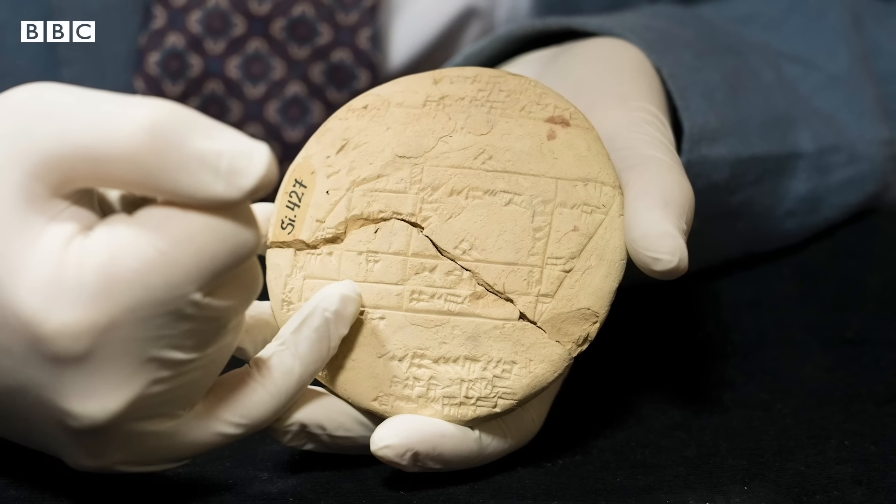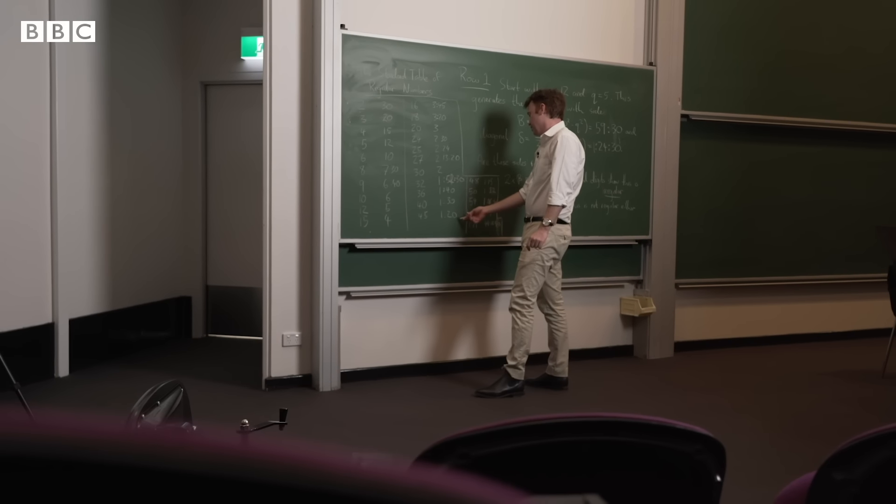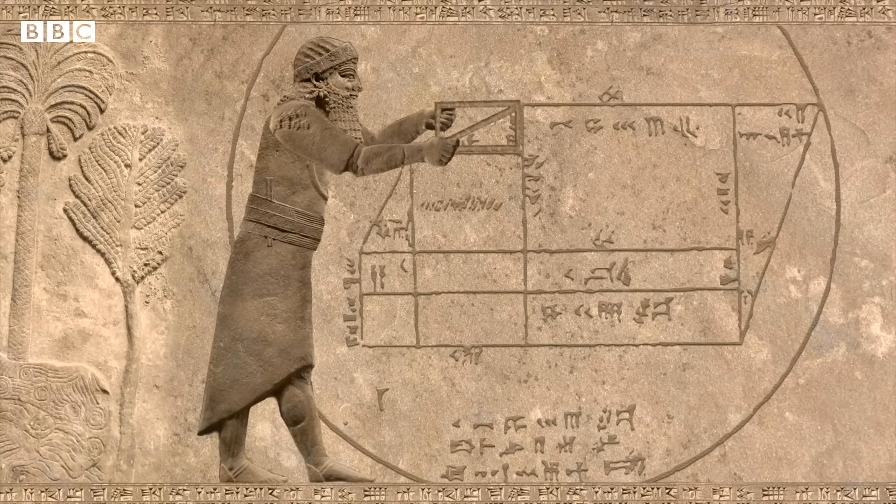Tablet SI-427 shows us that the application is actually surveying. These people are making boundaries — really accurate boundaries — using their understanding of geometry. Pure mathematics is the study of mathematics for its own sake, but it's often motivated by the problems of the day. Plimpton 322 arguably fits into this category, because we see a mathematician generating all these rectangles and analysing them to see which ones have regular sides, which is a relevant problem in contemporary surveying.